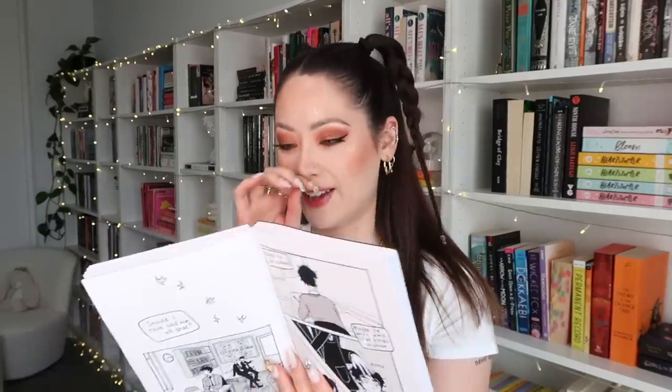This is my original ARC that I got of Heartstopper Volume 1. Honestly such a weird and exciting time when I first got and read this book. Knowing that it's now been adapted into a series and is so popular and brings so much happiness to people — I could honestly cry. It's about Nick and Charlie who fall in love and all their amazing friends, and it's just beautiful. I'll always cherish this copy.